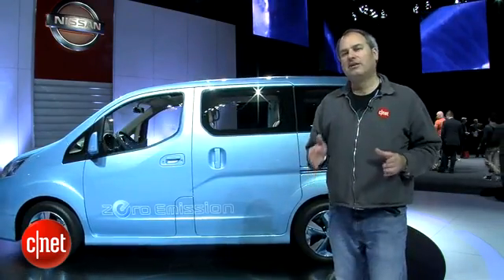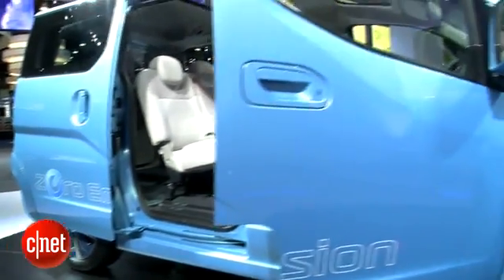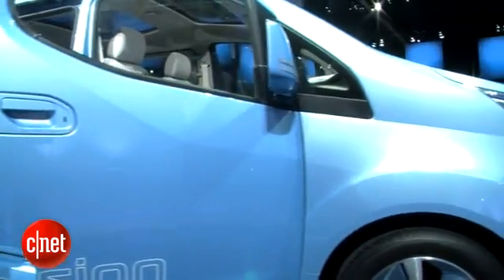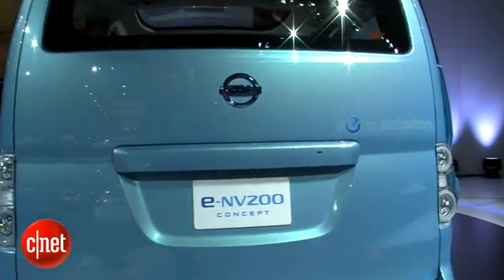Because it's a larger vehicle than the Nissan LEAF, it would probably get less range, although Nissan hasn't said what the range is. Although Nissan is only calling the ENV200 a concept, it is actually testing the car with the Japanese postal service, so it could be something they're looking to put into production pretty soon. I'm Wayne Cunningham reporting from Detroit.